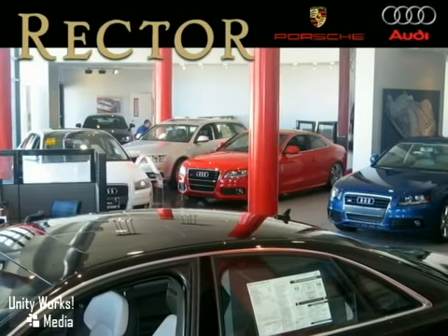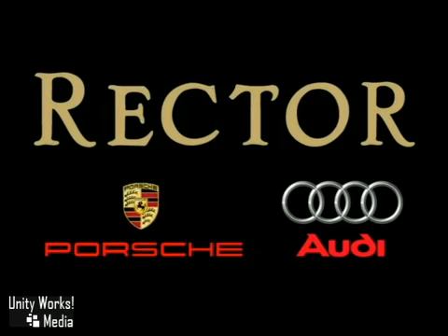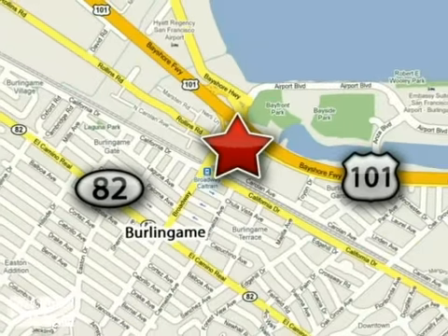At Rector Porsche Audi, we don't sell you a car — we help you buy one, on your terms, when you're ready. We're conveniently located at 1010 Cadillac Way in Burlingame, California.